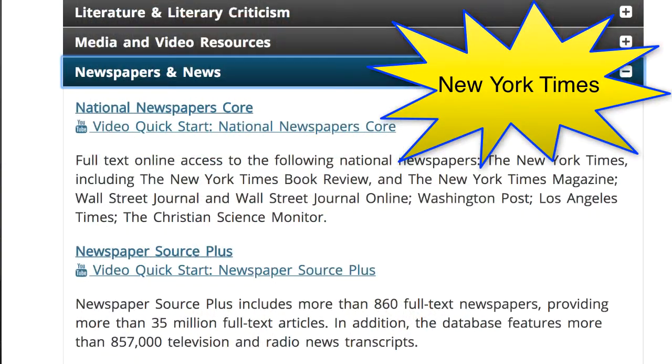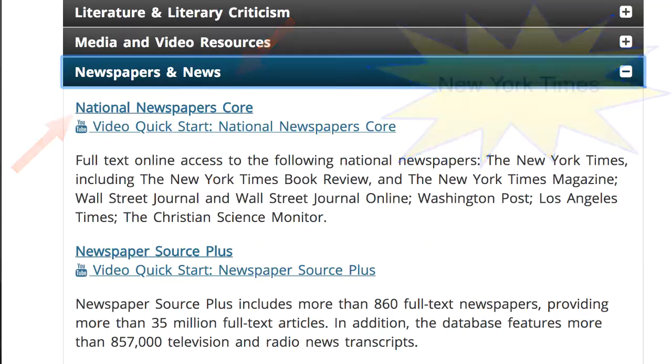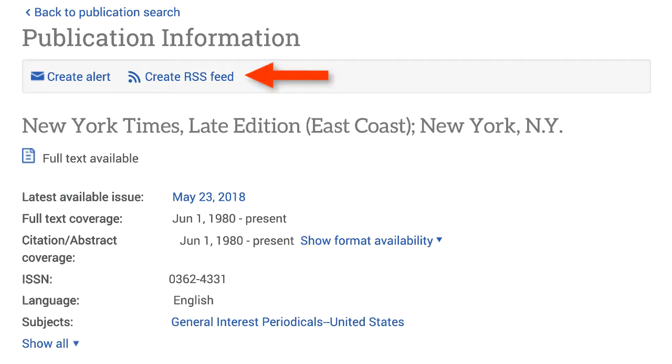The New York Times is in yet another database. That's going to be under Newspapers, and it's going to be National Newspapers Core. Go into a publication search, and you can do the email alert or the RSS. Again, if you need to check a box, check the one for full text.